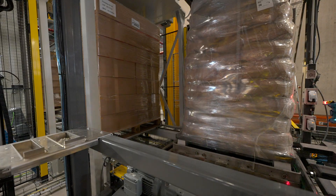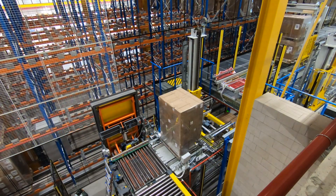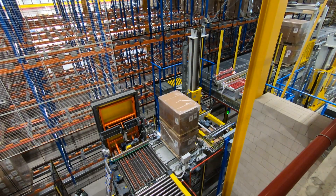X-ray irradiation is safe, reliable and highly effective at treating a wide variety of products with varying densities.